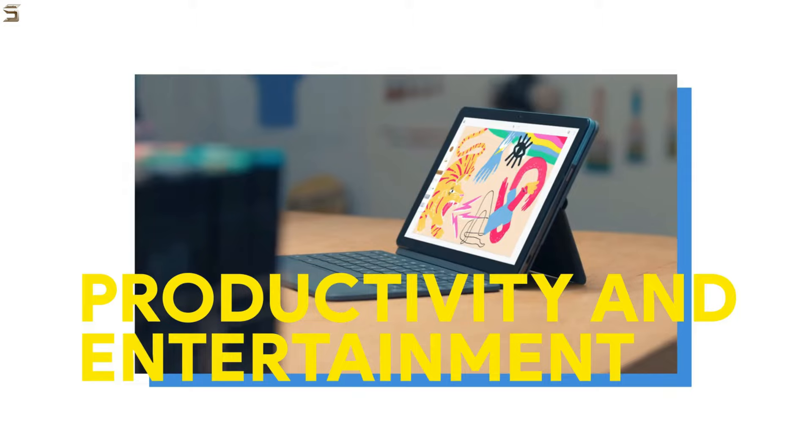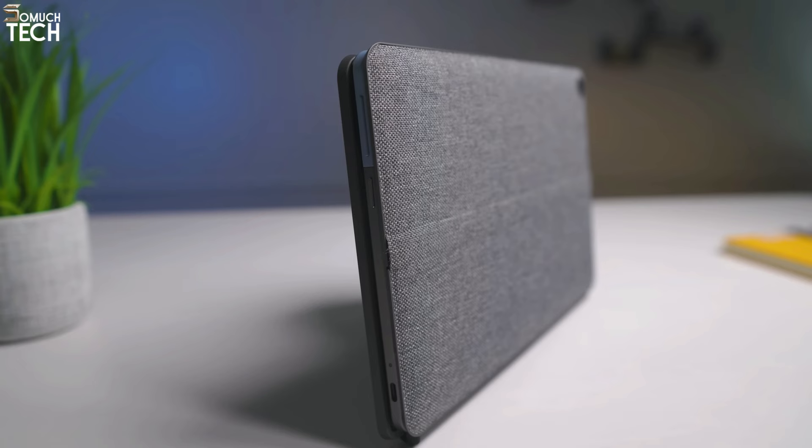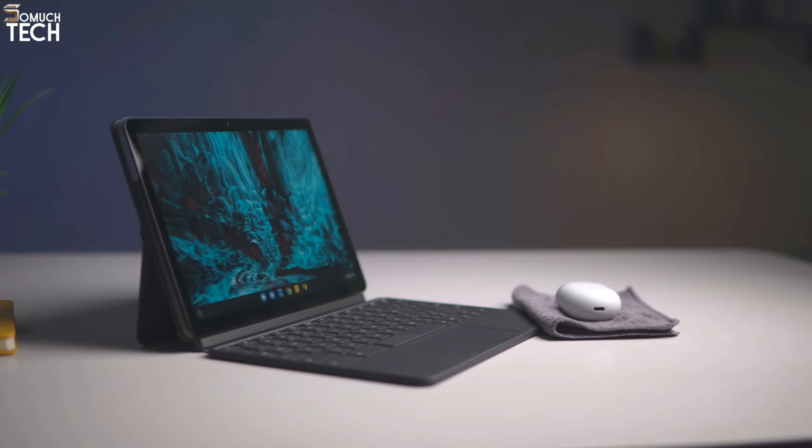This places the Chromebook Duet in the upper echelon. Without a doubt, the Lenovo Chromebook Duet is an excellent Chromebook, particularly if you desire the portability of a tablet and the ease of a touchscreen. Chromebooks like the Acer Chromebook 314 provide similar performance in a laptop-style chassis, so they're a good choice if you prefer a more conventional laptop-based experience.